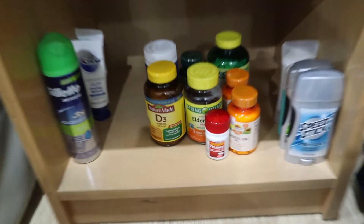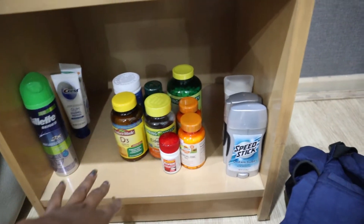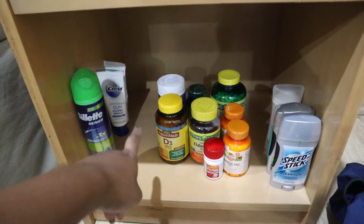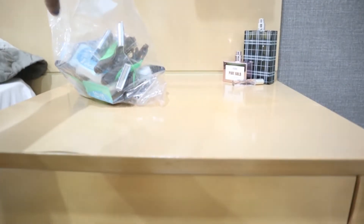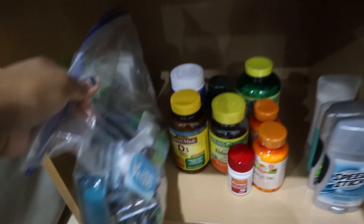So this is everything I packed away here: vitamins in the middle, extra deodorants over here, and then extra toothpaste and shaving gel right here. I put all the razors in this bag and I'm just going to place it back here.